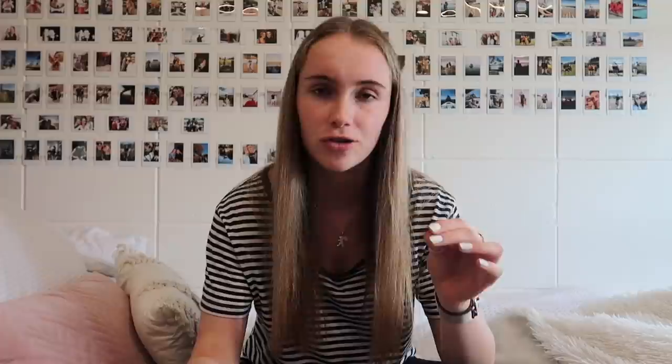Under StudyLink there are two options I'm aware of that you can apply for: the student allowance and the student loan. The allowance is money that, if you are eligible, you get and don't have to repay. If your parents earn under a certain income, or you don't live at home, there are a few criteria you have to meet. After tax, you're eligible for two hundred and thirty-seven dollars and ninety cents per week.